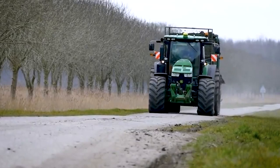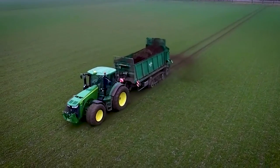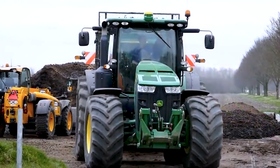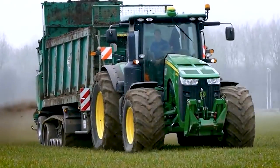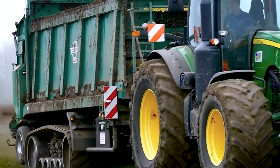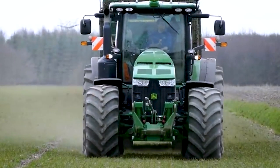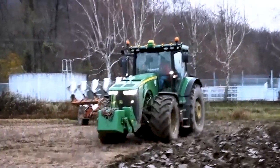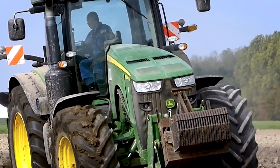Whether plowing, planting, or hauling heavy loads, this tractor excels in reliable and efficient performance. The John Deere 8360R incorporates intelligent systems and controls that enhance productivity and operator convenience. From the intuitive command center to the precision guidance systems, every aspect is designed to streamline operations and ensure optimal efficiency. Moreover, its robust construction and high-quality components withstand the rigors of demanding agricultural applications, providing farmers with a machine they can rely on season after season.